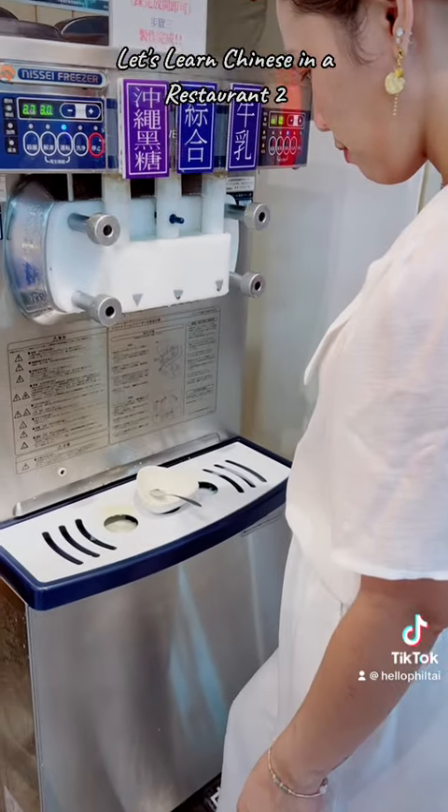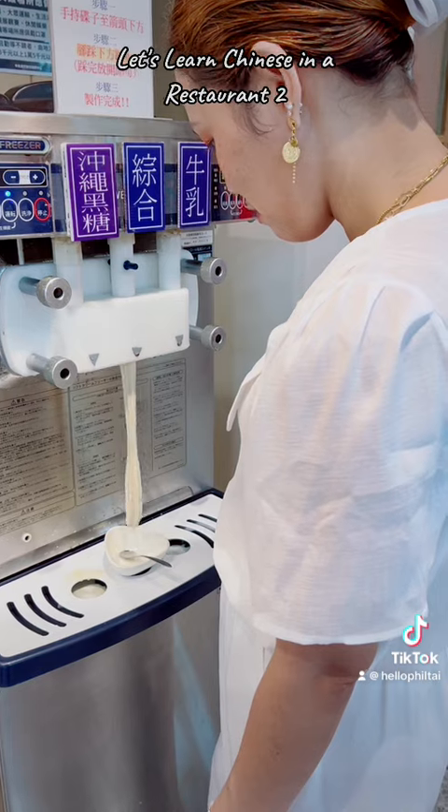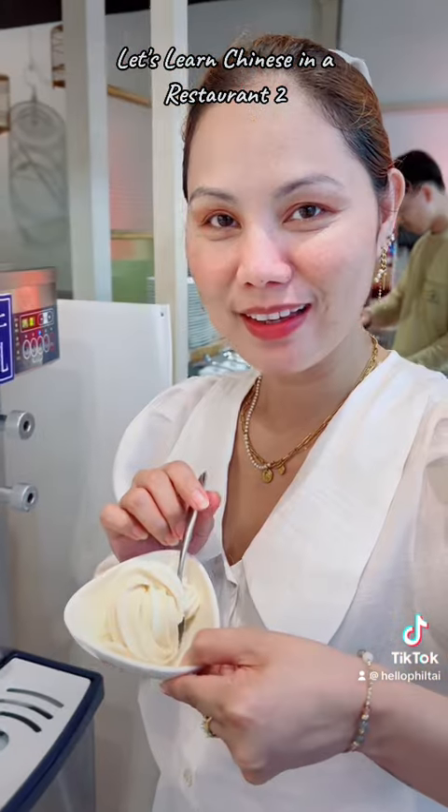Finally, for the main part of eating hot pot in Taiwan, you'll have your fresh ice cream.